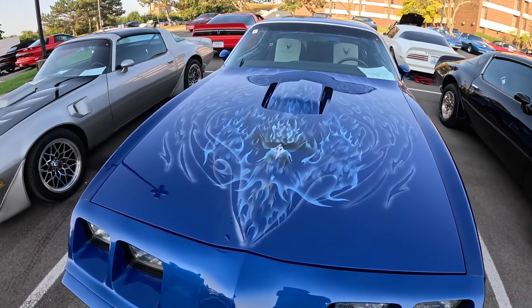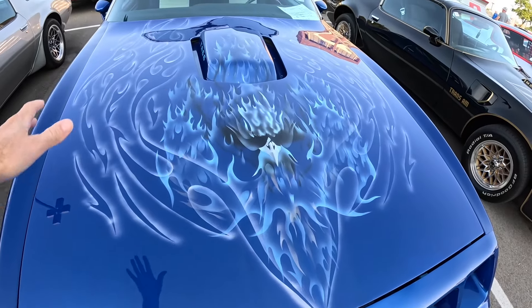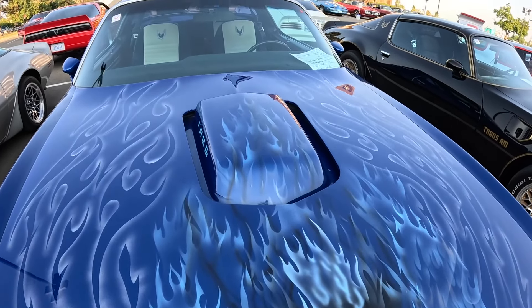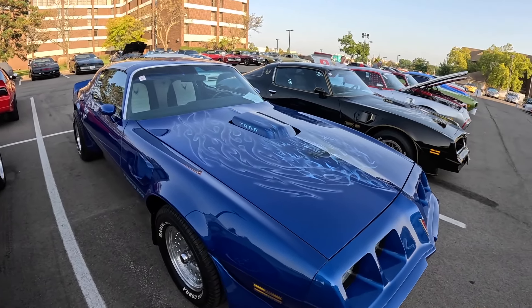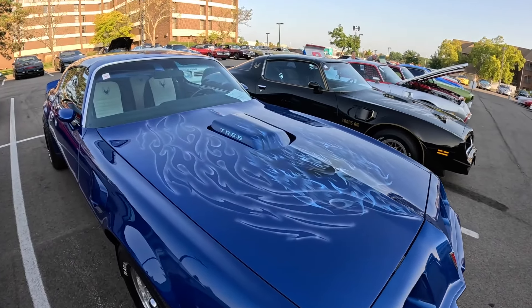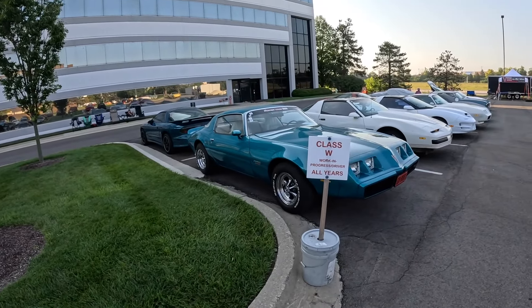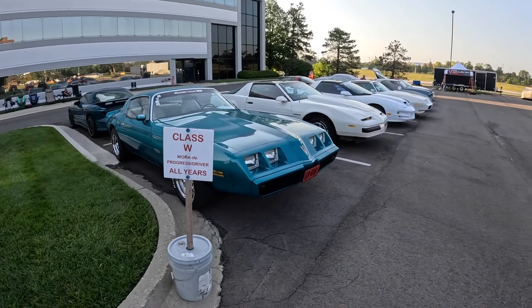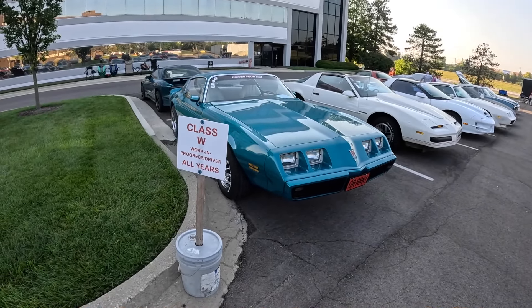Check this one out - it's got a very custom flame-style hood bird that even carries on to the shaker hood scoop. If you're into custom hood birds, a lot of people make their own, which is nice - you get to see some different stuff. In case you think your car isn't show-worthy and don't want to bring it to this show, think again - because they actually have a work-in-progress driver's class section. Your car can still be in the show and maybe win an award in this section.